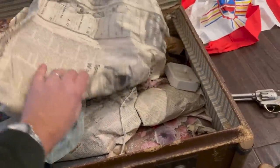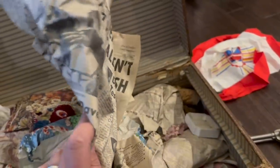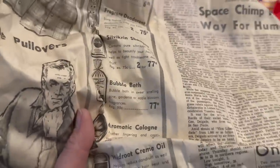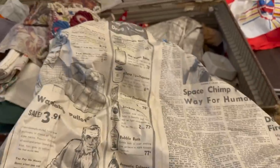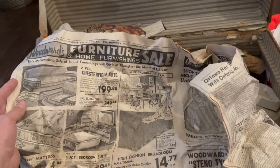Let's see what year this newspaper is — again, 1961. So everything in here is basically from 1961. Let's see — how much was shampoo? Two for 77 cents. Bubble bath, 77 cents. Aromatic cologne — 99 cents. It feels like things were just more affordable, though you're probably only getting paid like a buck an hour, so I guess it's all relative, really.